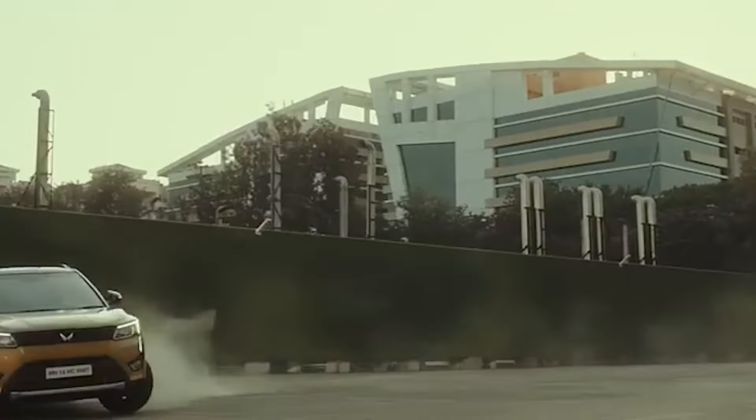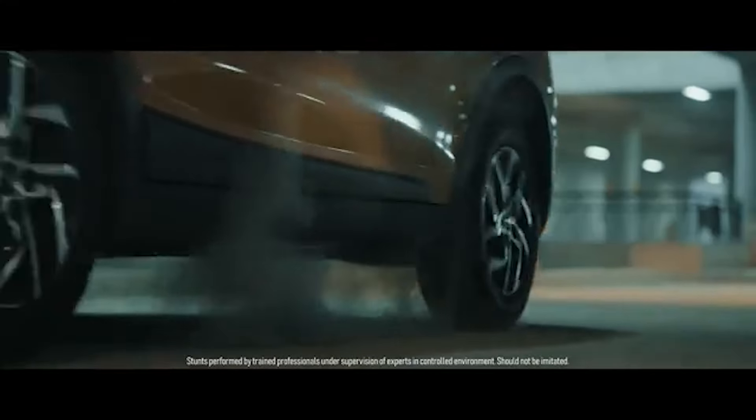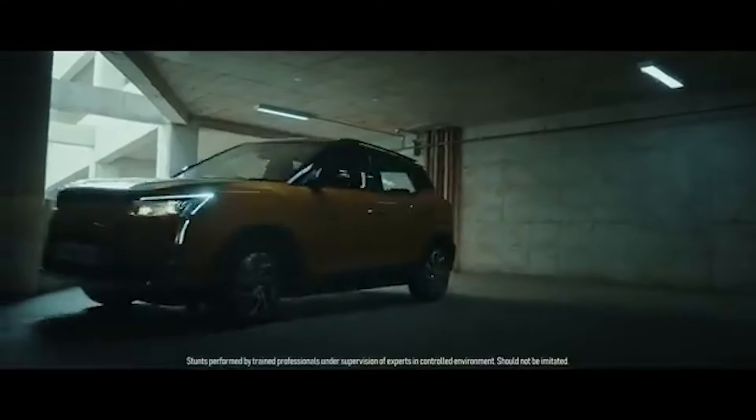So, what do you think? Is the XUV3XO the future of sub-compact SUVs? Drop your thoughts in the comments below, and don't forget to like, share, and subscribe for more insightful car reviews and comparisons. Until next time, happy driving!